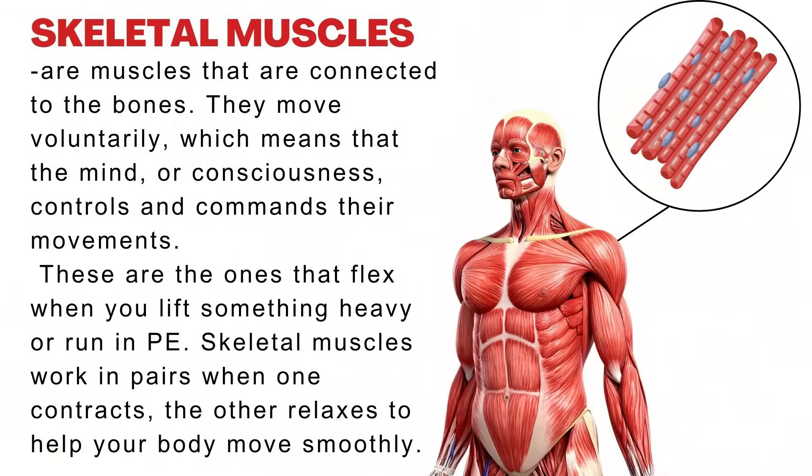Skeletal muscles are muscles that are connected to the bones. They move voluntarily, which means that the mind, or consciousness, controls and commands their movements. These are the ones that flex when you lift something heavy or run in physical education. Skeletal muscles work in pairs — when one contracts, the other relaxes to help your body move smoothly.